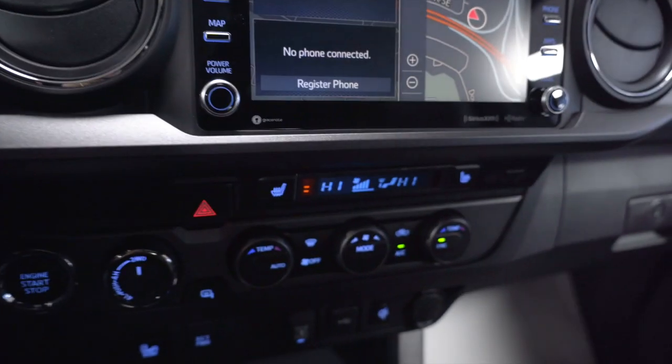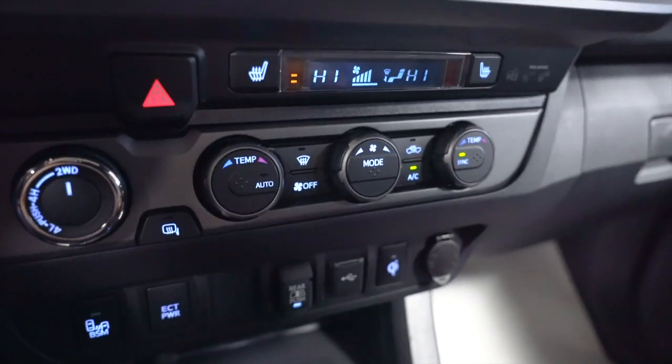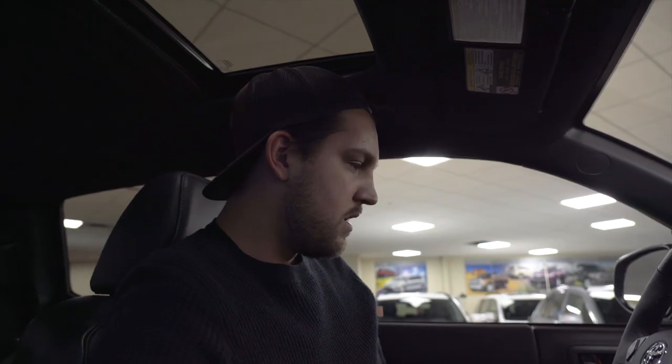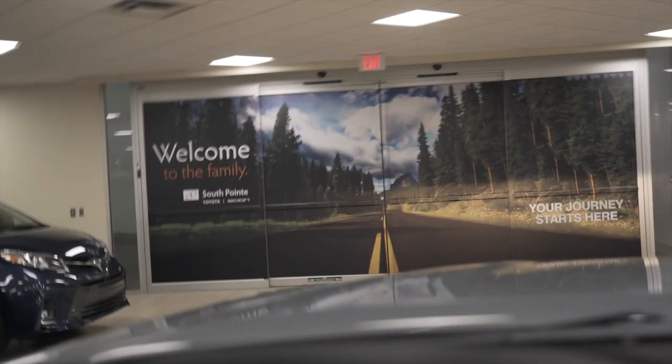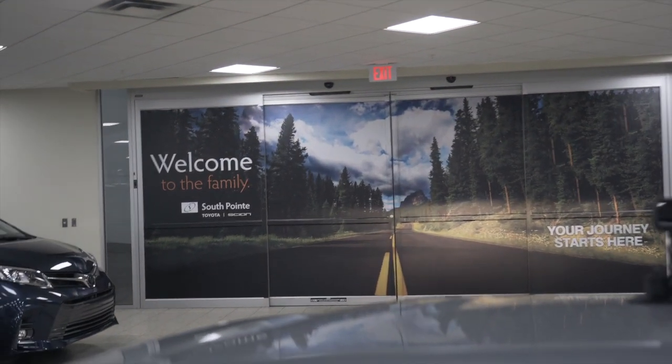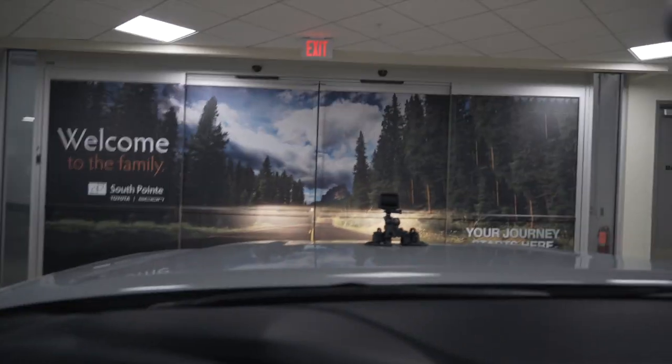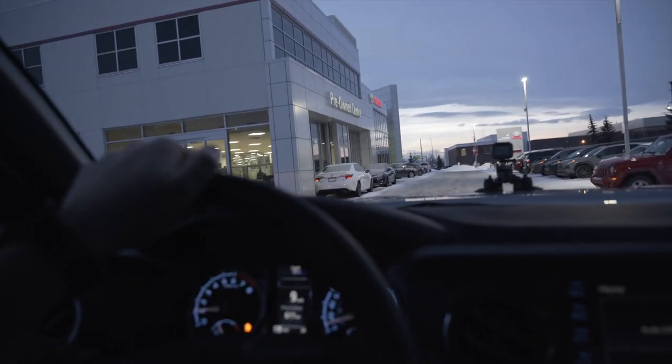We've got a sunroof, which makes it a little brighter in here. Guys, we got everything — look at the hooks in here, like off-road. We've got the dual temp, we've got blind spot, we've got four-wheeling. Let's get out of here, let's go. In the words of South Point Toyota, welcome to the family. This is exciting. Ain't the first time, won't be the last time we see this beautiful tower. So grateful — look at what we did.